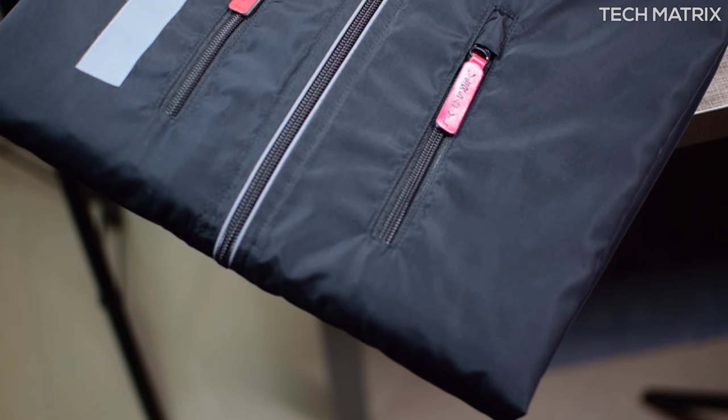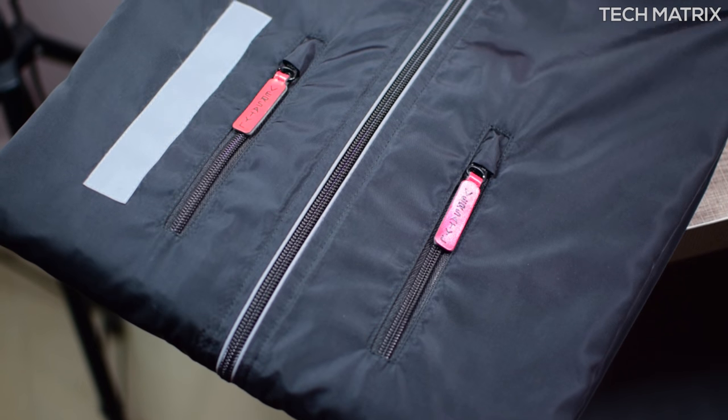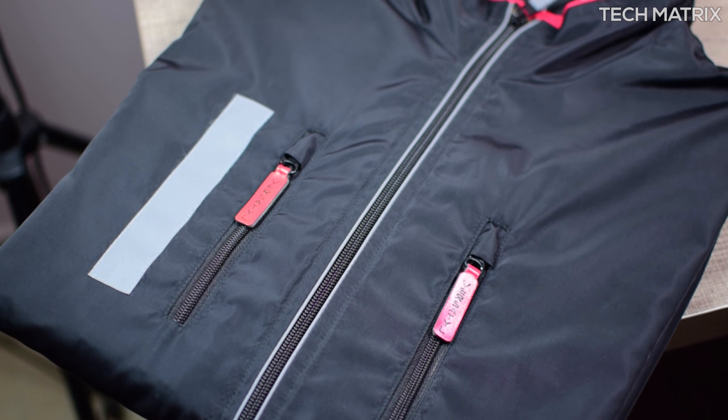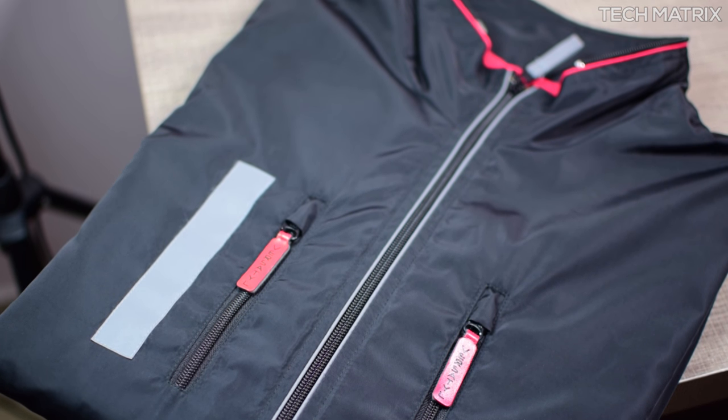The Versatile jacket comes with 18 pockets to carry almost anything you want without the need of a bag. I'm sure you would have come across many situations where you would need to carry a book or an iPad and you end up carrying a bag for that. But with the Versatile you would never have to worry.